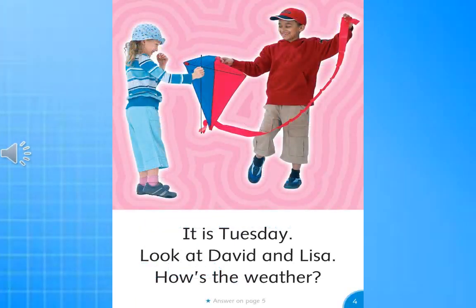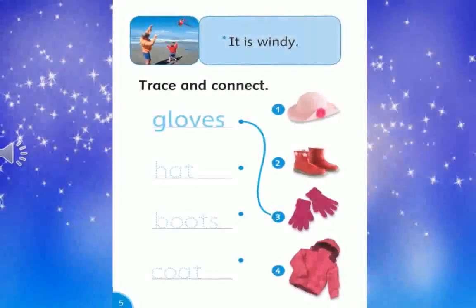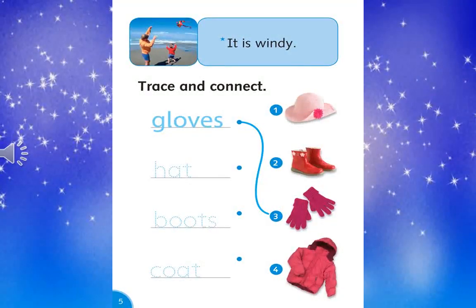It is Tuesday. Look at David and Lisa. How's the weather? It is windy.